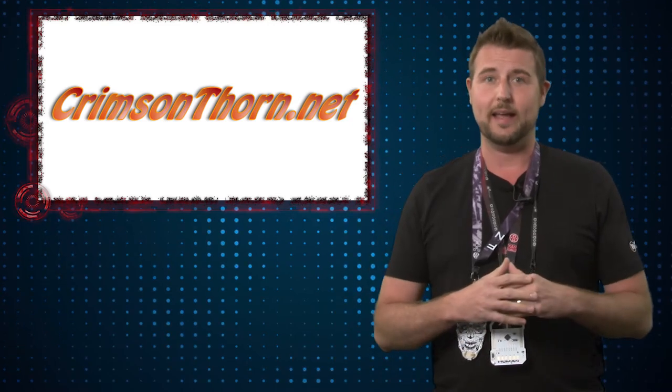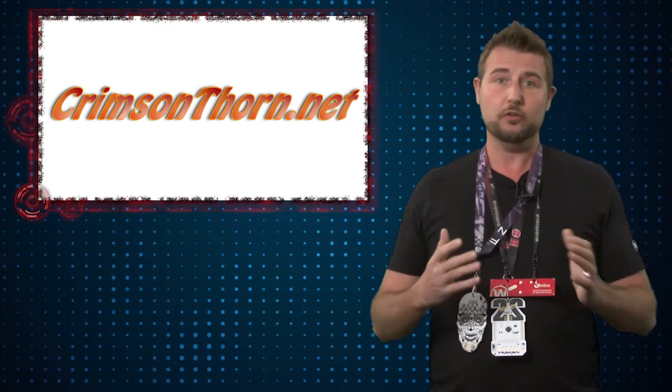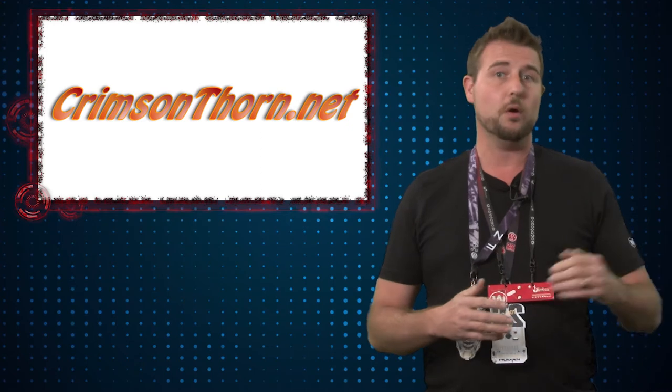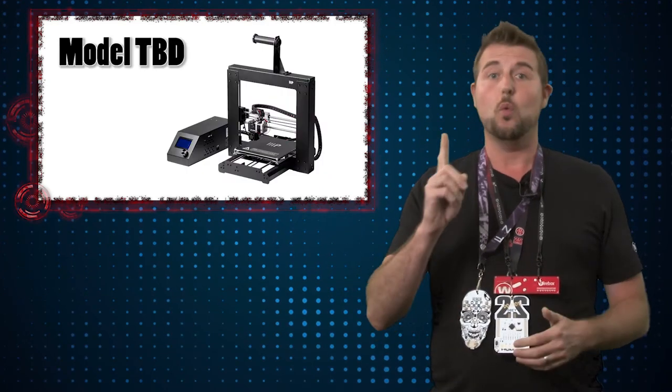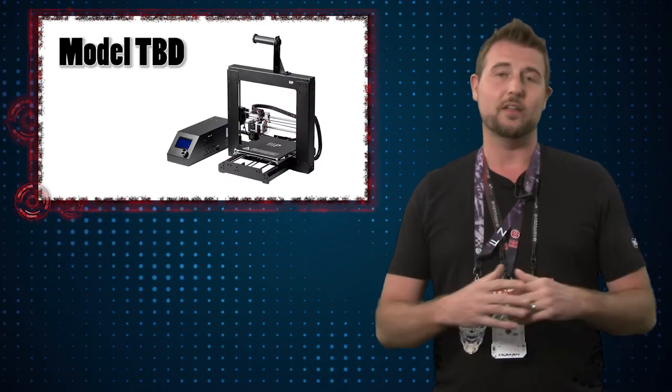There are prizes involved for anyone going to Black Hat. If you're among the certain number of people that reach a certain part of the challenge, you might get a Raspberry Pi or a Firebox T10 device, and of course one grand prize winner will also get a 3D printer.